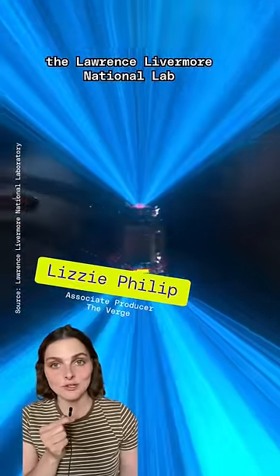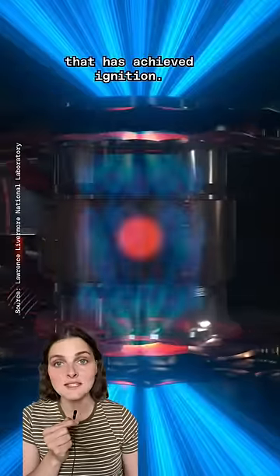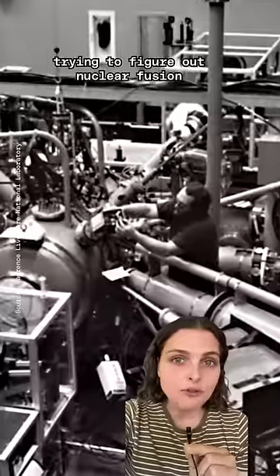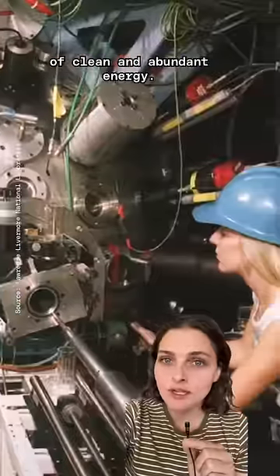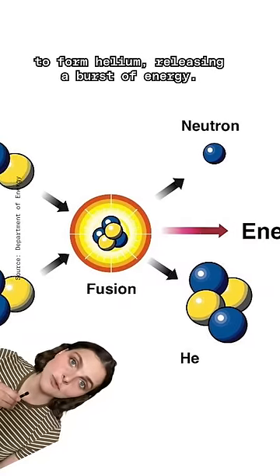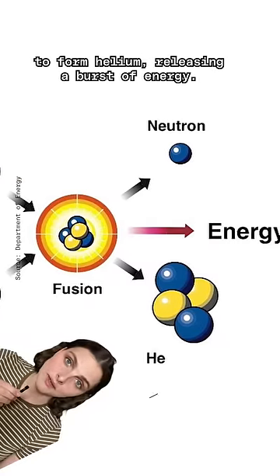It's official — the Lawrence Livermore National Lab has a nuclear experiment that has achieved ignition. Scientists have spent decades trying to figure out nuclear fusion because it could be a source of clean and abundant energy. Fusion is when two hydrogen atoms combine to form helium, releasing a burst of energy.